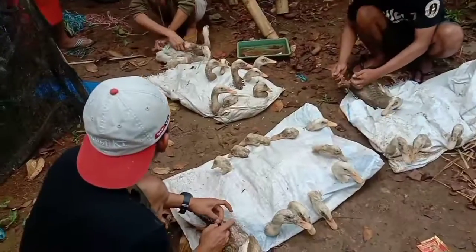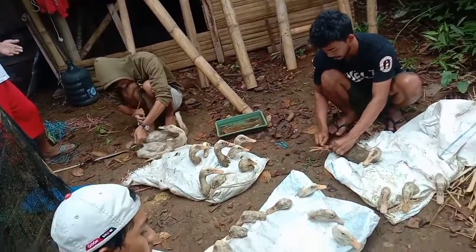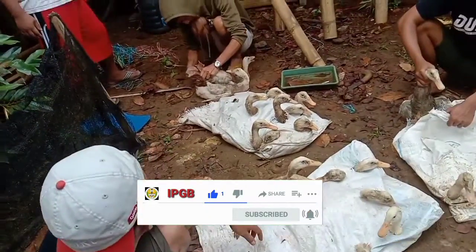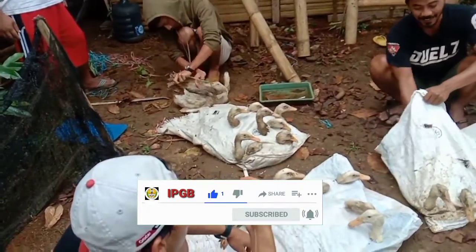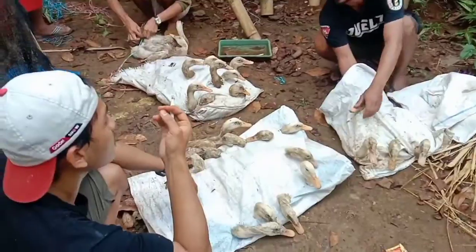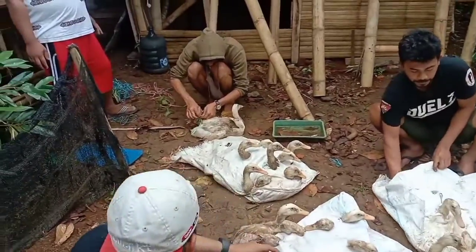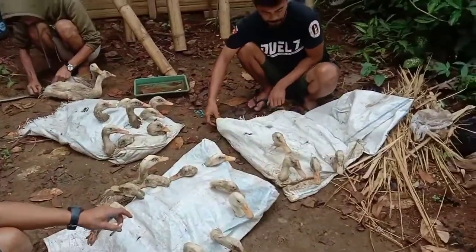Mudah-mudahan ke depannya tambah banyak lagi. Nah, ini prosesnya bib, proses pemasukan setelah dikiloh, dibungkus, dikarung. Cuman kepalanya bib yang keluar, badannya di dalam karung, karena bebek mati, diam, takut, ongkek, gak bisa nafas. Makanya dikasih bolong-bolong.